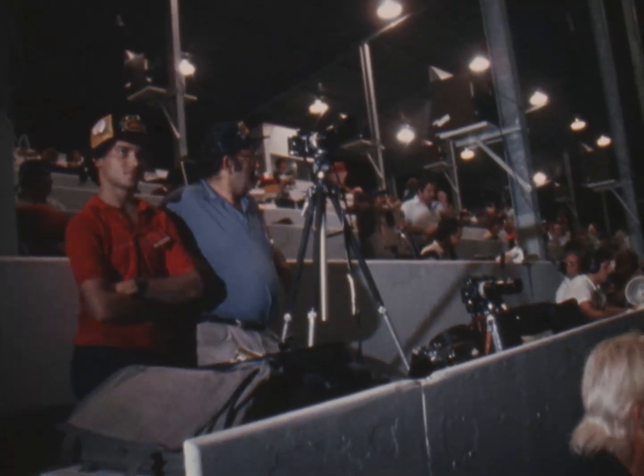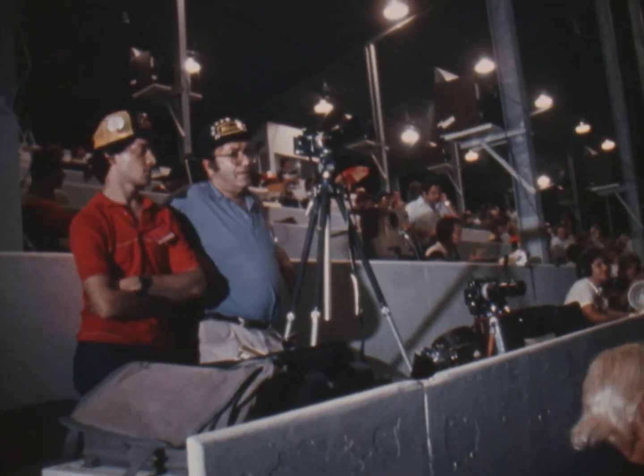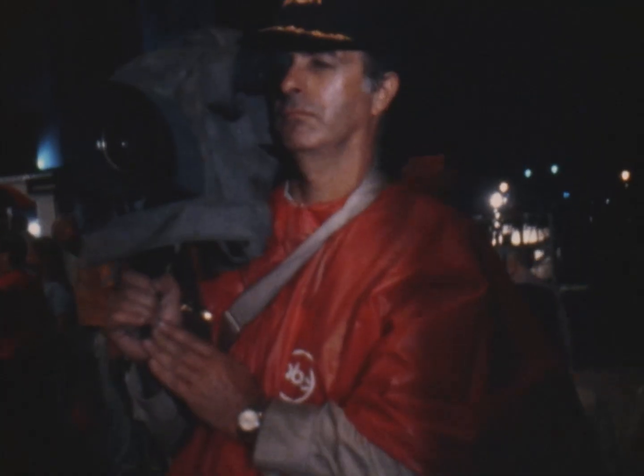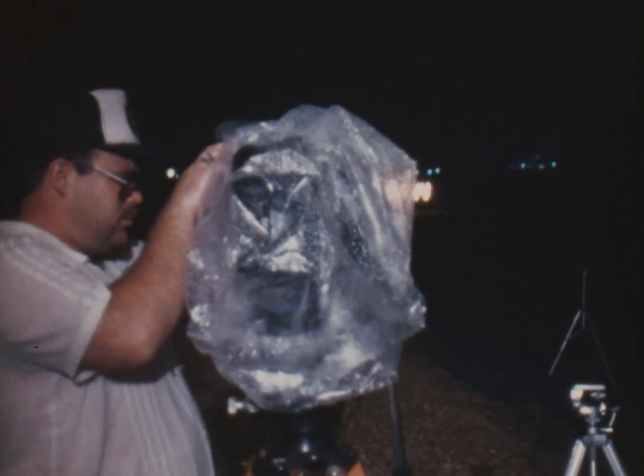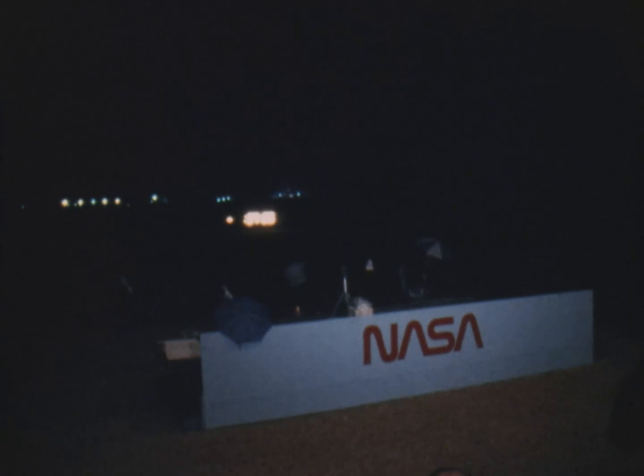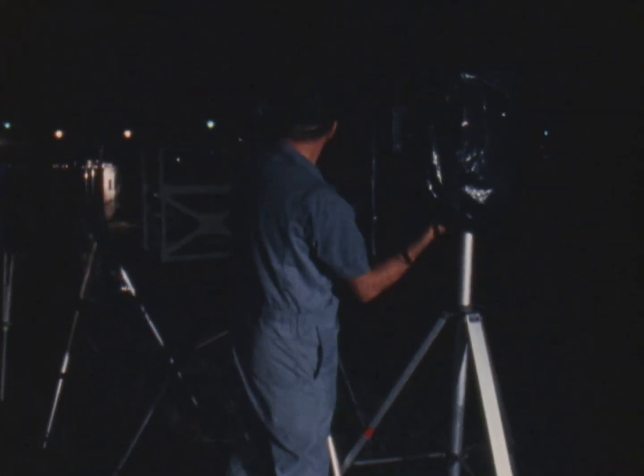T-minus 1 minute, 15 seconds. Liquid hydrogen tank now at flight pressure. T-minus 1 minute and counting. Sound suppression water system now armed. Pre-liftoff water will be released at T-minus 16 seconds.